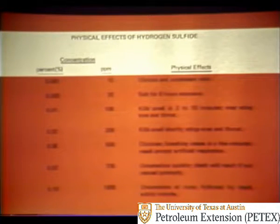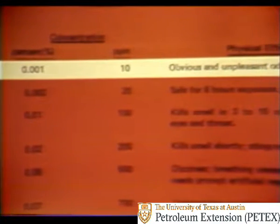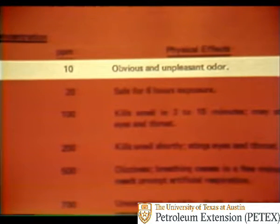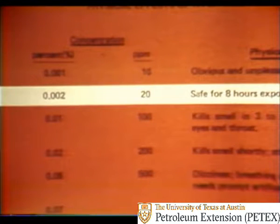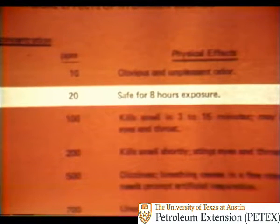Tables are available that tell you the physical effects of hydrogen sulfide. This one gives the concentration of H2S in percent and in parts per million (ppm). At right, the physical effects on humans are given. At 10 ppm — one thousandth of one percent — you get an obvious and unpleasant odor; you can actually smell H2S at concentrations much less than 10 ppm. At 20 ppm, you're safe for eight hours of exposure, though this figure may vary with local regulations and company policy. So check with your supervisor for the safe concentration figure you must use on your location.